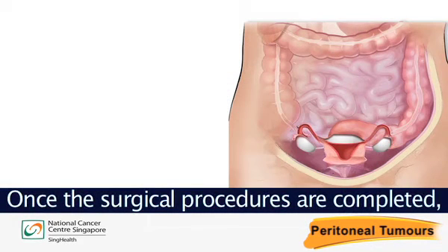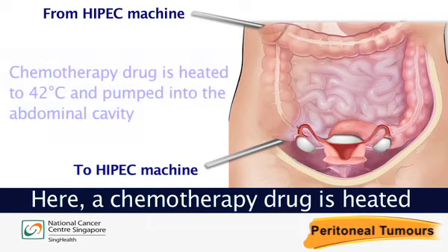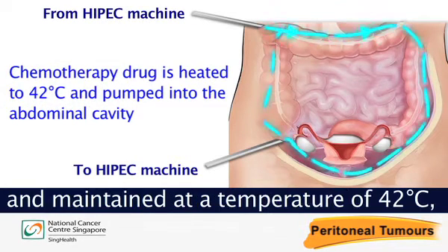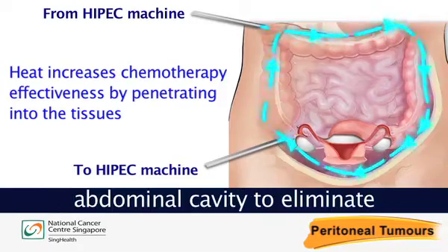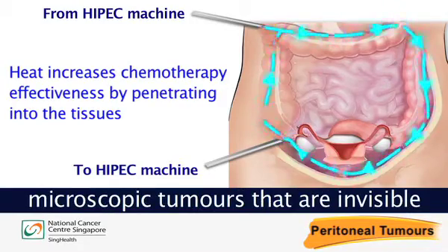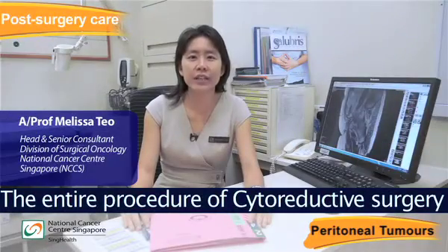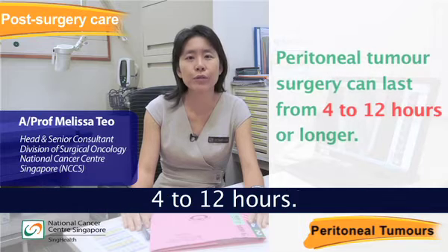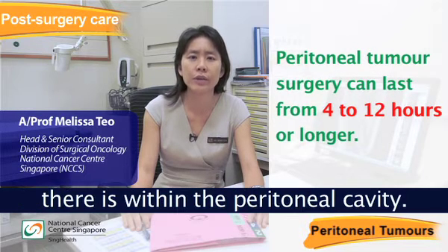Once surgical procedures are completed, hyperthermic intraperitoneal chemotherapy is administered. A chemotherapy drug is heated and maintained at a temperature of 42 degrees Celsius, then introduced directly into the abdominal cavity to eliminate microscopic tumours that are invisible to the human eye. The entire procedure of cytoreductive surgery and HIPEC can take anything between 4 to 12 hours, depending on how much disease there is within the peritoneal cavity.